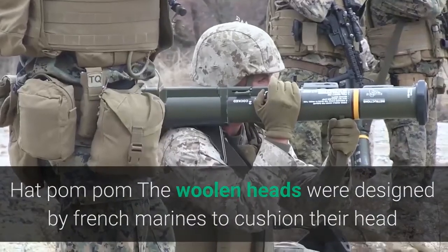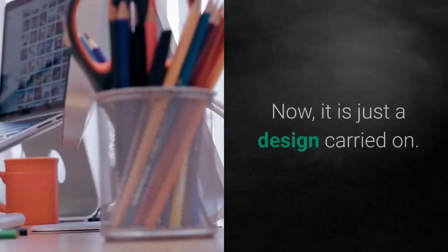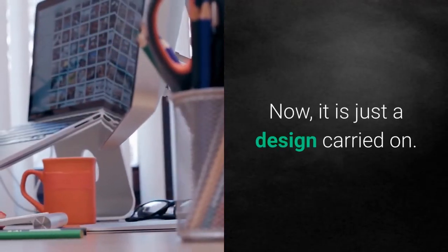The hat pom-pom: the woolen bobbles were designed by French marines to cushion their heads if they bumped onto the ceiling. Now it's just a design that has been carried on.